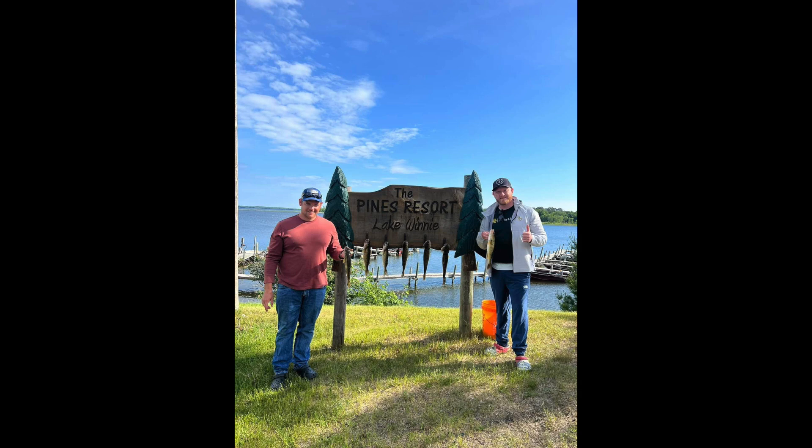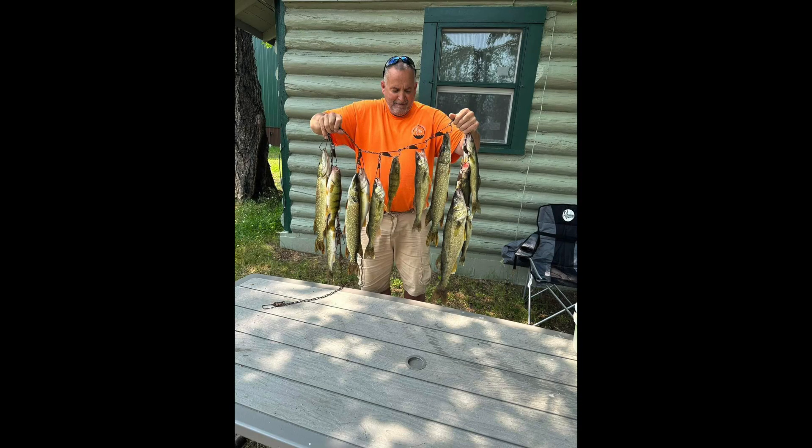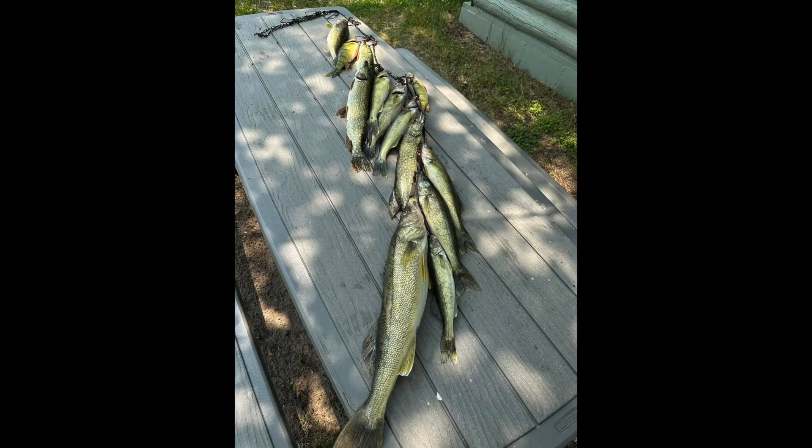Moving over to Lake Winnie, the walleye bite has been really, really good out there right now. They're finding walleyes in 12 to 14 feet of water on weed lines. I talked to Chad and he said those weeds are really key to finding big schools of walleyes. As far as how to catch them, a leech is king right now — whether it's a leech on a jig, a leech under a bobber, or a leech on a spinner. Make sure you have some leeches when you come up there.